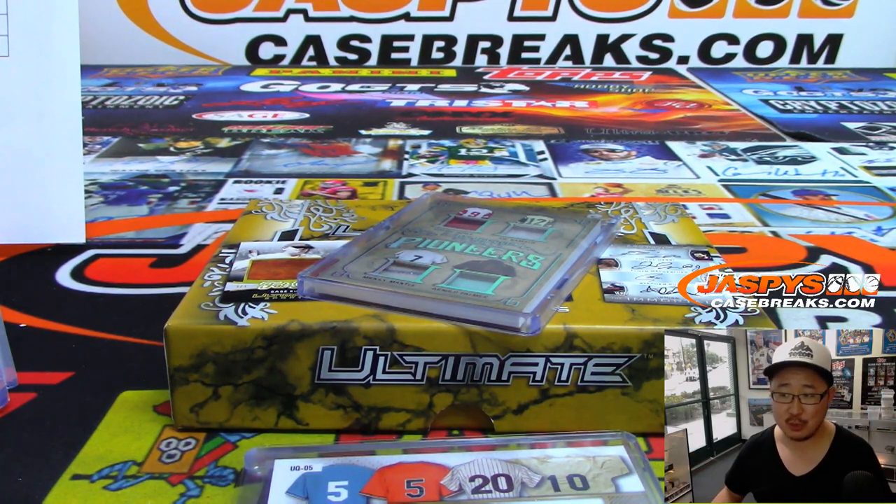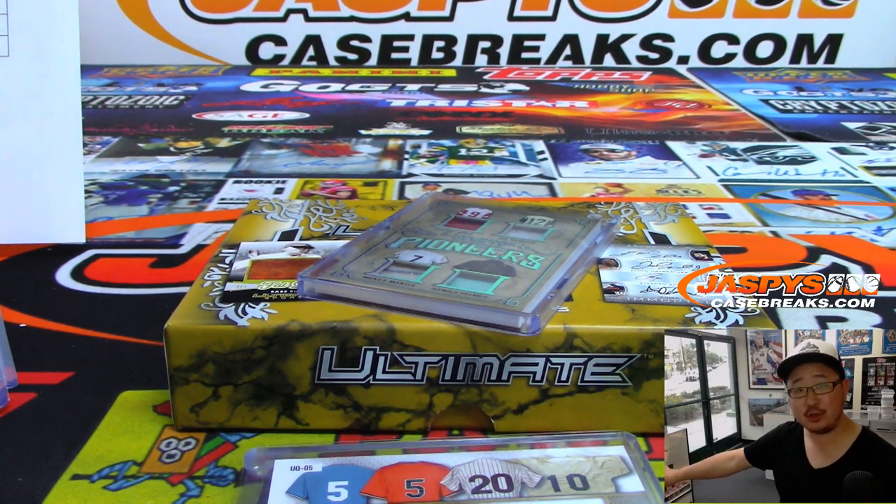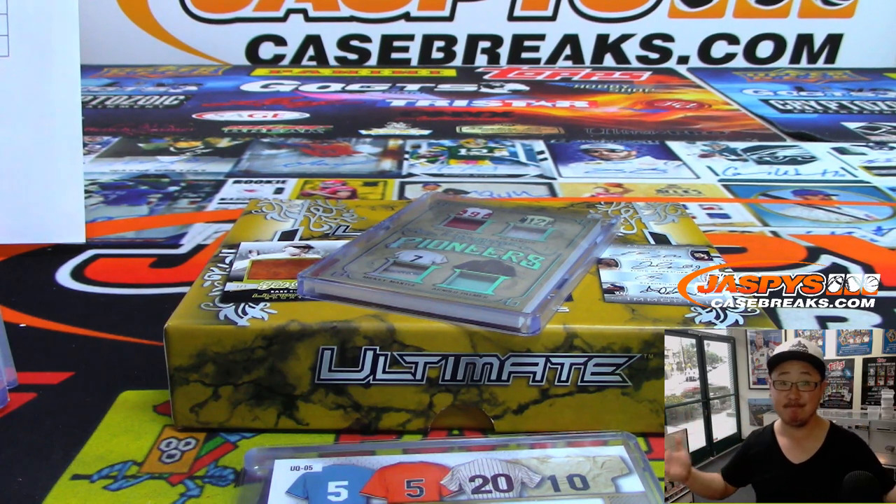That was Ultimate Sports number three from jazbeescasebreaks.com. We've got more random letter breaks in the store, so check it out. We've got two more breaks from this case that we popped open, and we've got another case, and then that's it. Thanks everyone, we'll see you next time. jazbeescasebreaks.com.